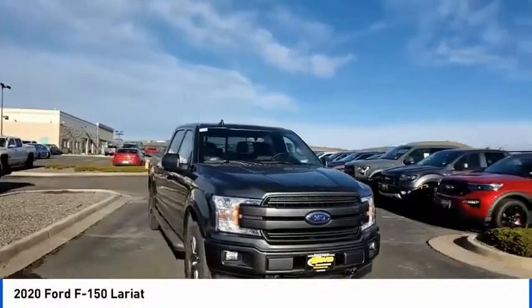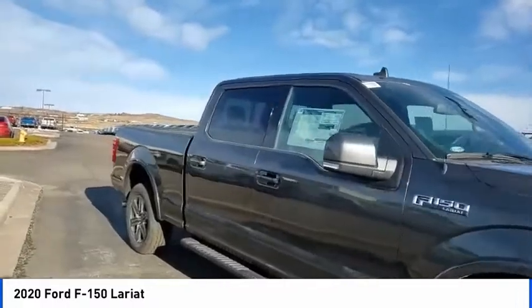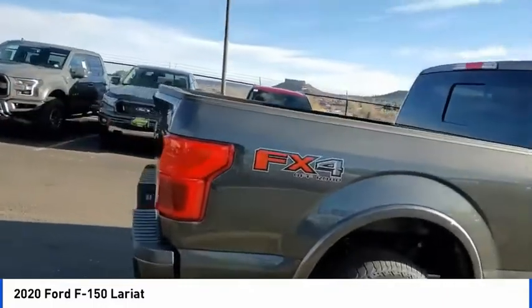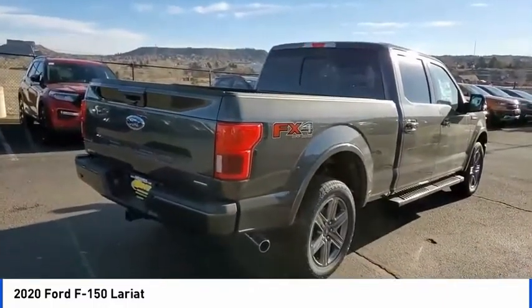We are pleased to show you the 2020 F-150. A Ford F-150 knows how to handle any situation — it's built to follow orders, no whining. This vehicle has less than 100 miles. Here are some of this vehicle's great options.